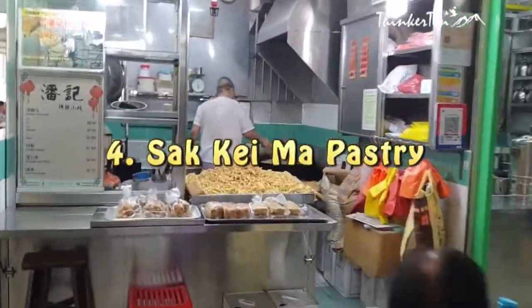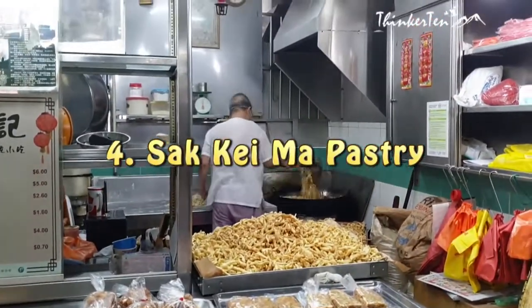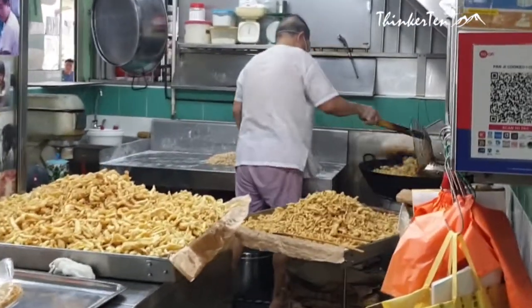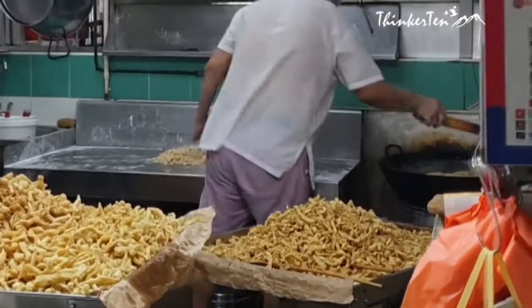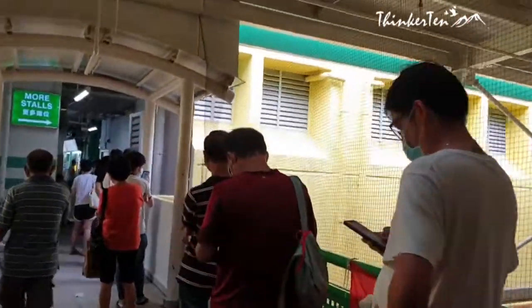I was so surprised that this uncle made sake ma in the hawker store here. Sake ma is the pastry we enjoyed during our childhood. I remembered every time we visited Ipoh, Malaysia, my parents would get some sake ma. I bought some pastry from Panji Cook Food and found out their pastry is indeed very fresh.